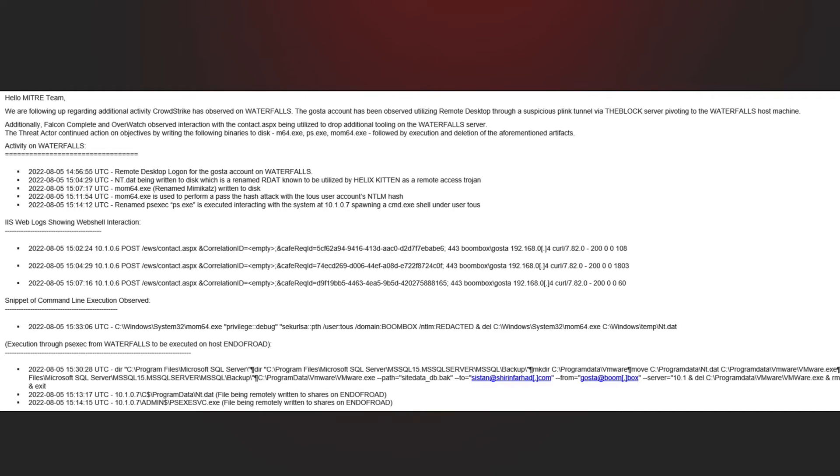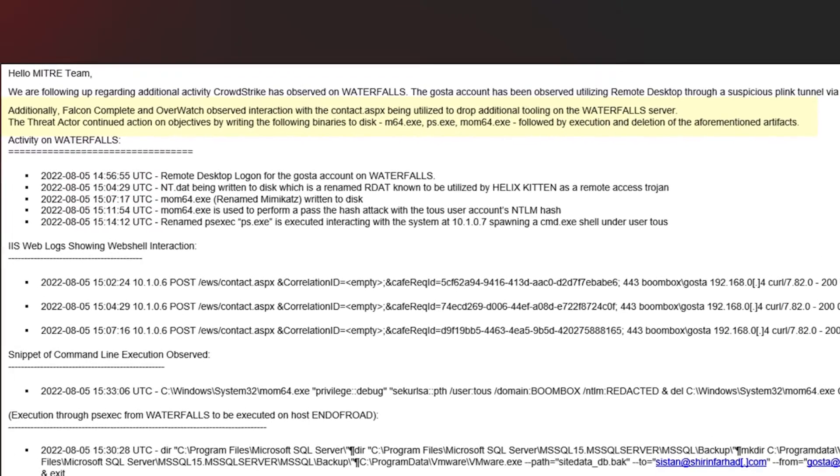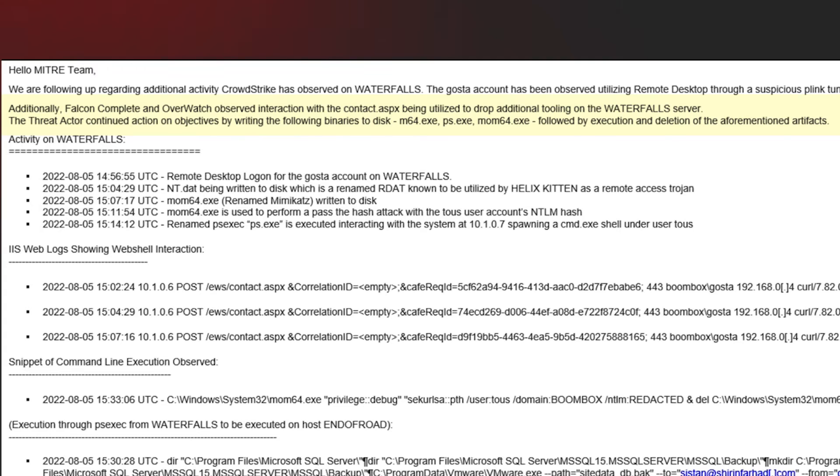File and directory discovery were the most frequently missed techniques in the entire evaluation, only detected by CrowdStrike and one other vendor. This activity was reported by our eyes in the sky — our proactive threat-hunting service, Falcon Overwatch — which is an integrated component of the Falcon Complete offering, providing 24/7 continual vigilance against advanced tradecraft that goes beyond automated alerts. We were able to outline precisely when the adversary remotely accessed the host server and the specific binaries they leveraged, which were written to disk.